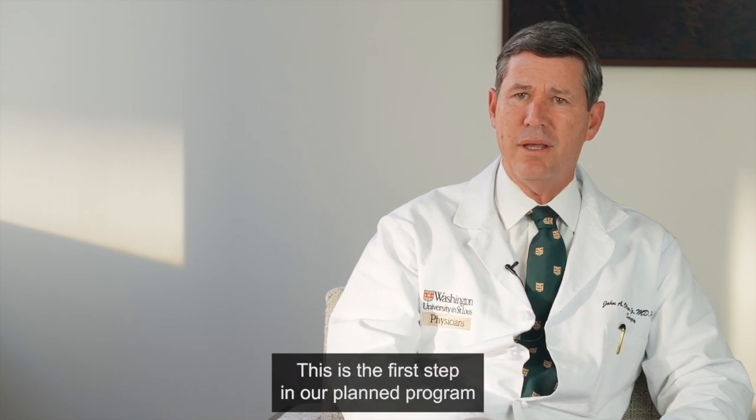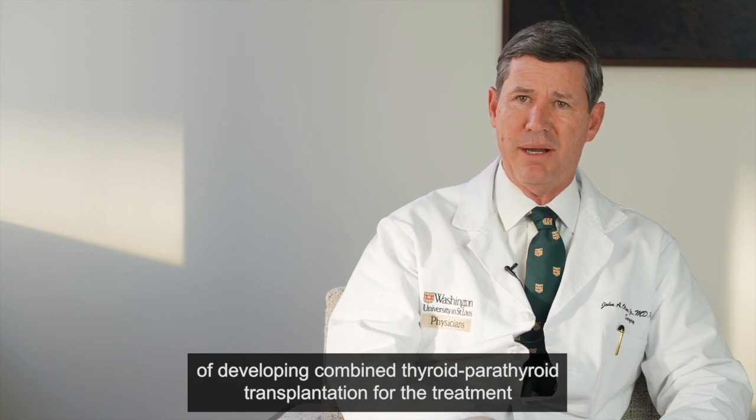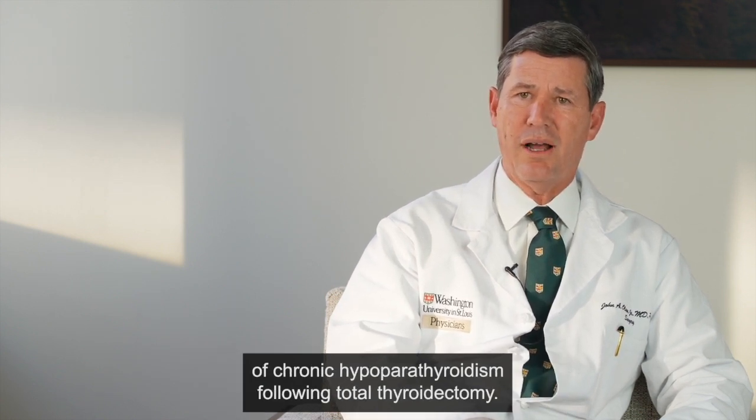This is the first step in our planned program of developing combined thyroid parathyroid transplantation for the treatment of chronic hypoparathyroidism following total thyroidectomy.